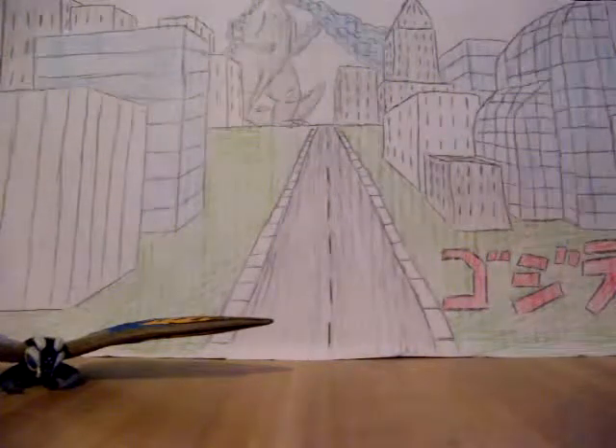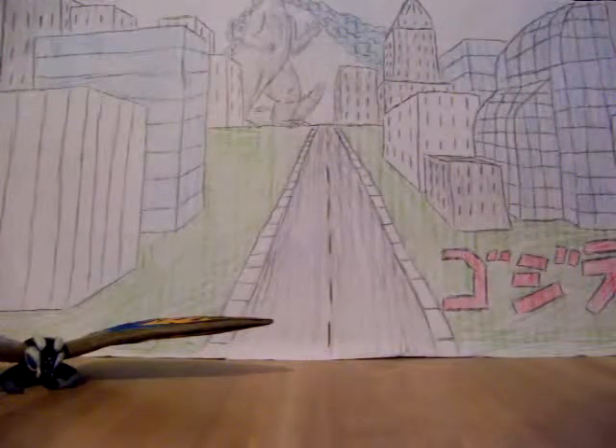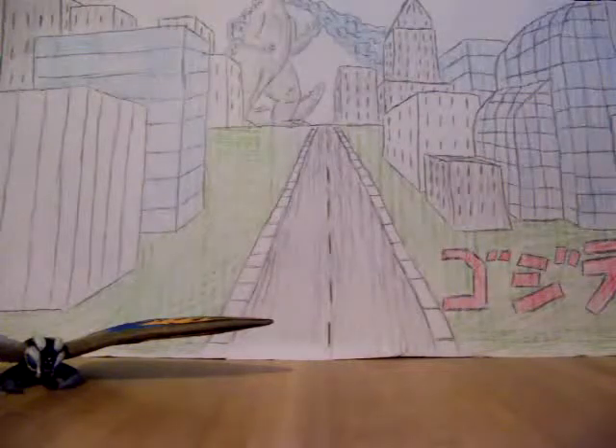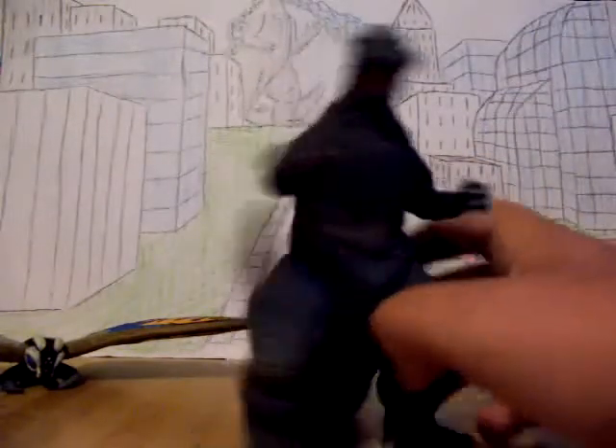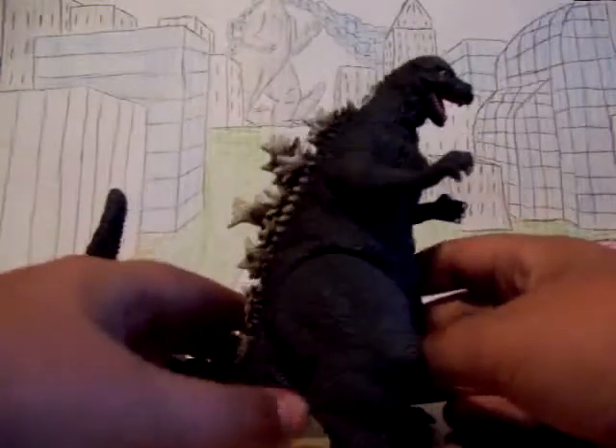I also got the Bandai Creations 6 inch First Godzilla. I just like this figure a lot.